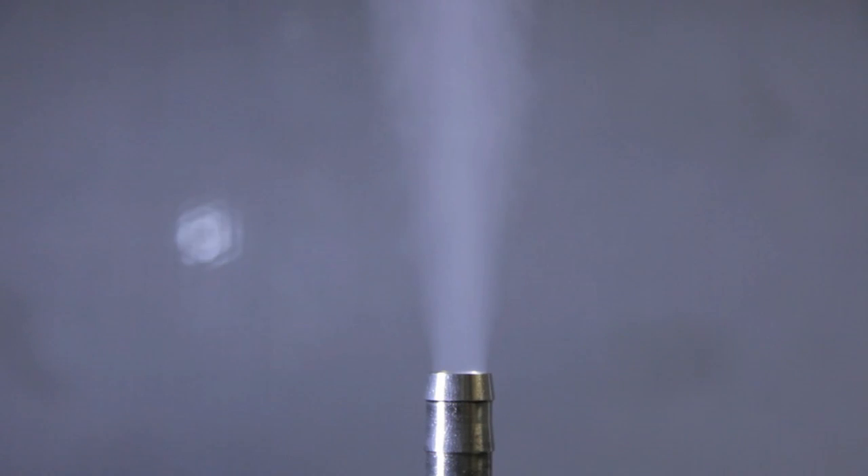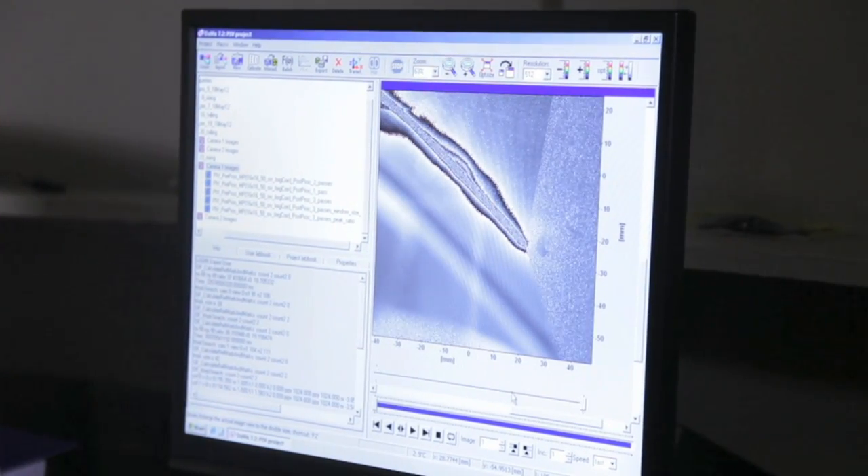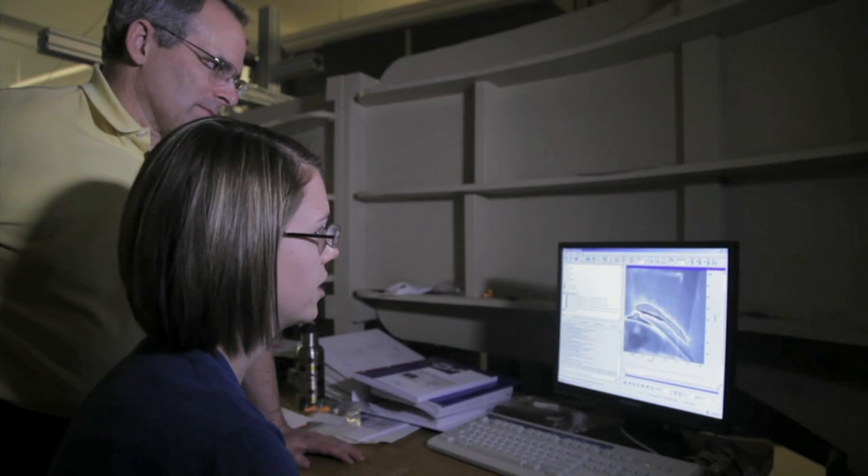In the wind tunnel, we're studying aerodynamic blade shapes to better understand how they perform in the atmosphere. We seed the air with olive oil particles. And when we snap a picture of the flow that's illuminated by a laser, we capture all these particles. This is the blade section here.